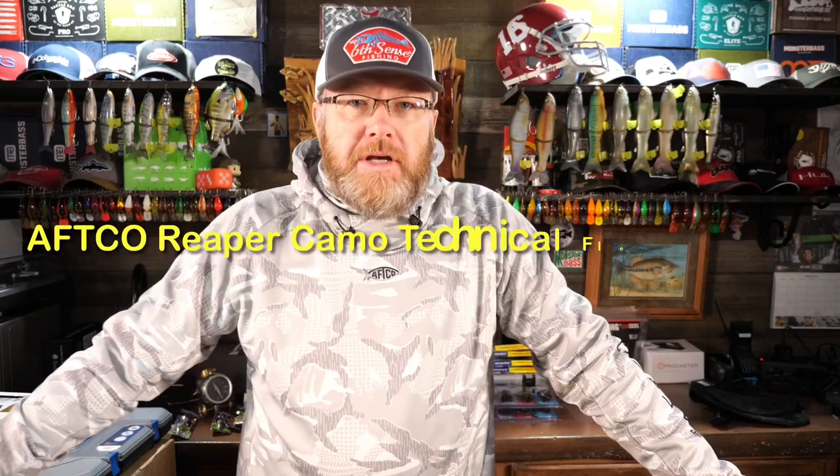How's it going Bass friends? This is Mr. Bass. I am really excited about this sweatshirt. And I know probably not real easy to get excited about a sweatshirt, but this is a sweatshirt made by Aftco.